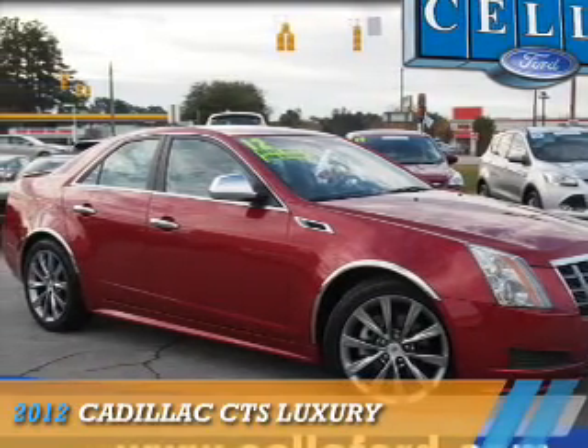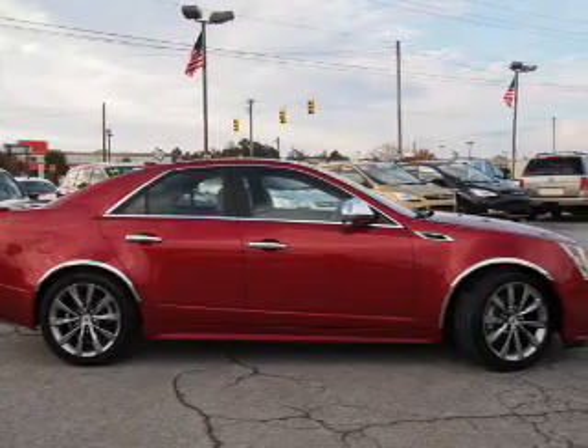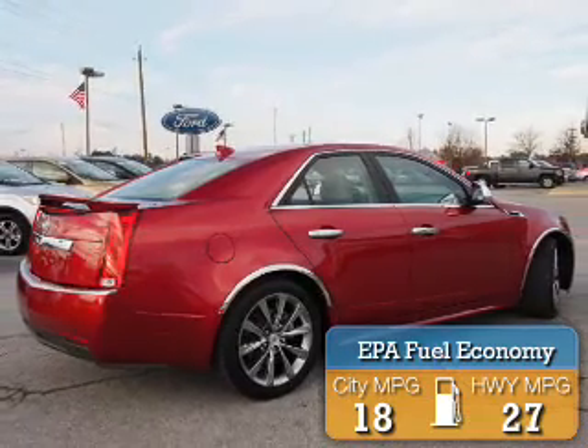Presenting the 2012 Cadillac CTS. It's powered by rear wheel drive, a 3 liter, 6 cylinder engine. Great fuel efficiency, saves you money by requiring fewer trips to the gas station.